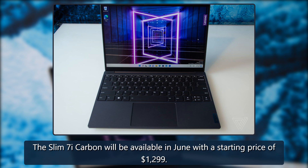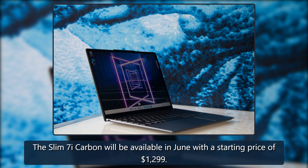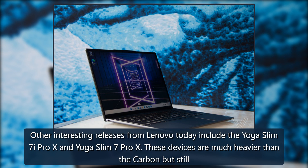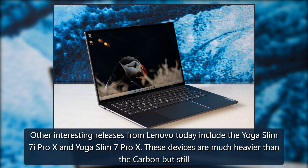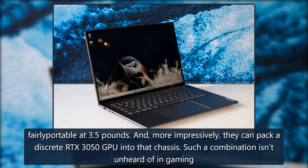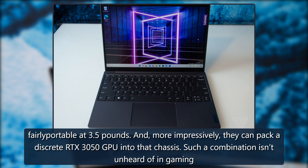The Slim 7i Carbon will be available in June with a starting price of $1,299. Other interesting releases from Lenovo today include the Yoga Slim 7i Pro X and Yoga Slim 7 Pro X. These devices are much heavier than the Carbon but still fairly portable at 3.5 pounds, and more impressively, they can pack a discrete RTX 3050 GPU into that chassis.